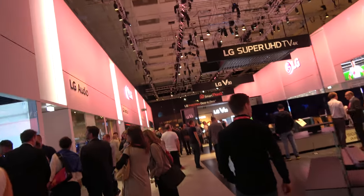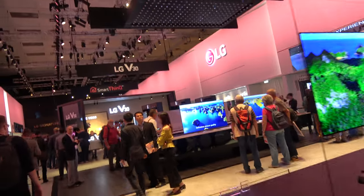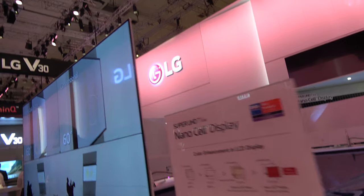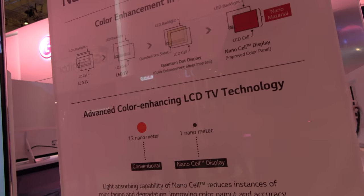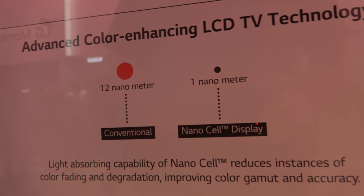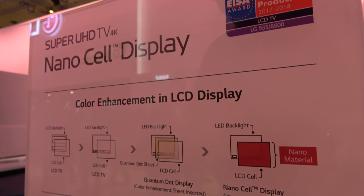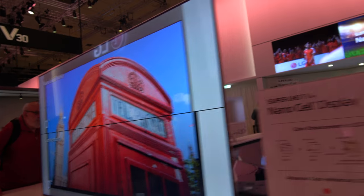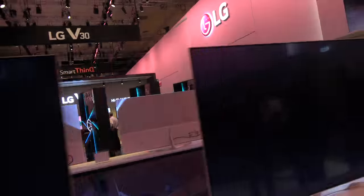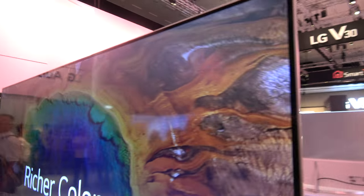Let's continue and go check out the NanoCell line, which is LG's marketing term for their LCD displays — all the others are OLEDs and this one is LCD. It has advanced color LCD technology; they say it goes down to one nanometer, some kind of contrast enhancement. I'm not sure if that's comparable to quantum dots, but it's the latest NanoCell LCD display by LG, and it looks really awesome.